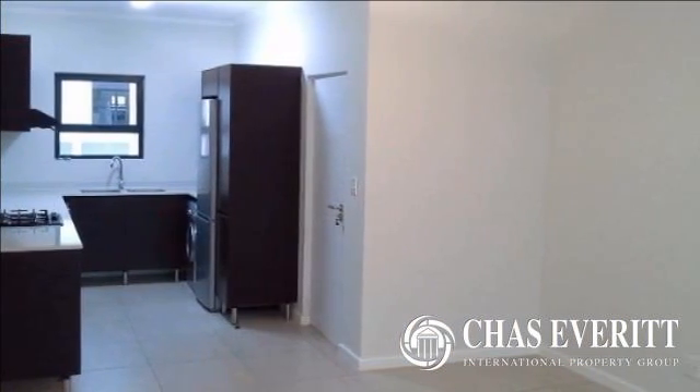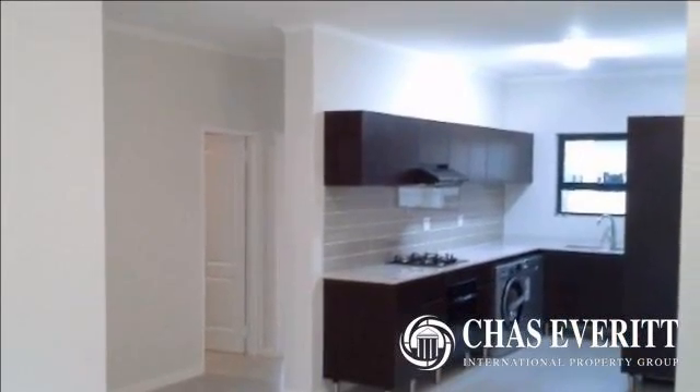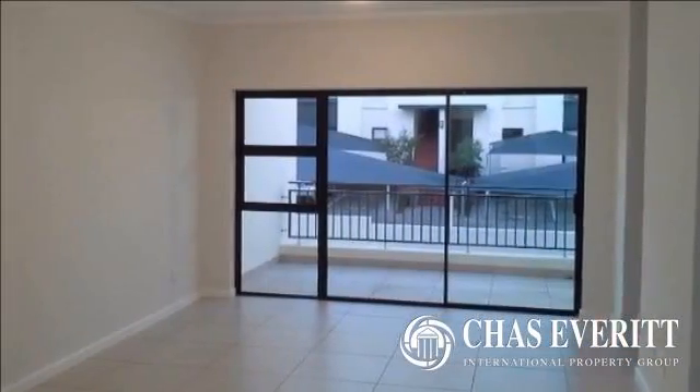Featuring a mahogany kitchen with Caesar stone tops leading on to an open-plan lounge, dining room and balcony, this unit offers a linen cupboard and is in pristine condition, ready to move in.